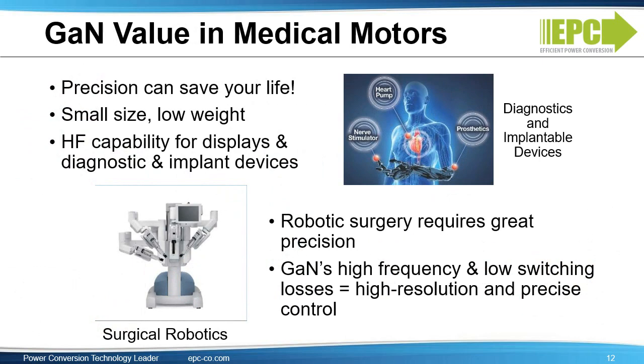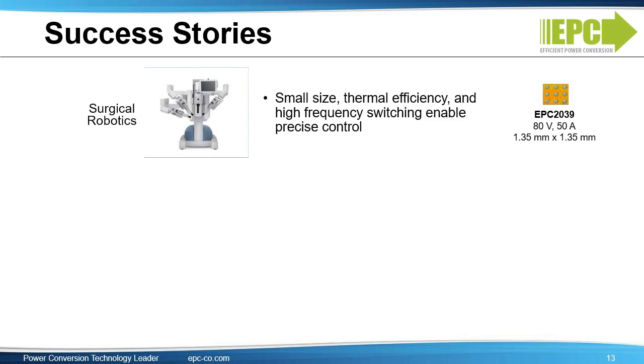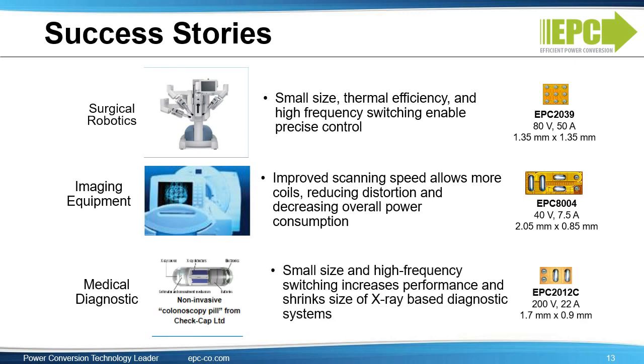The value of GAN devices for medical is huge. Precision can save your life using a surgical robot. Additionally, high-frequency operation improves the accuracy for diagnostic and display devices. We have a market brief available on the website, the MB005, with more information on this topic. Success stories include medical robots to perform surgeries, scanning devices like MRI machines, and diagnostic machines like the colonoscopy pill from CheckCap.